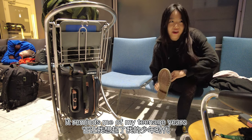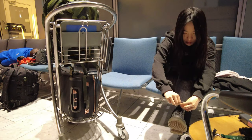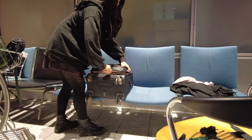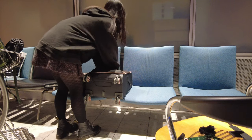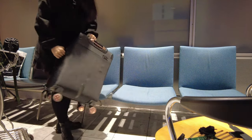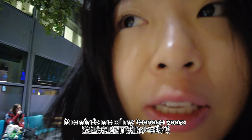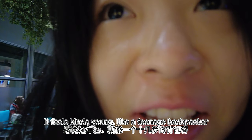Reminds me of my teenage years. I haven't slept in the airport before — this is my first time. It reminds me of when I was traveling a lot in Europe. It feels kind of young, like a teenage backpacker.